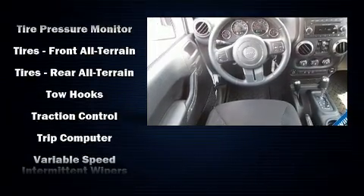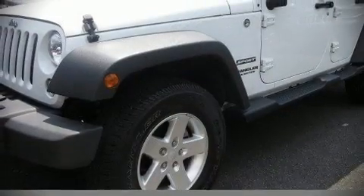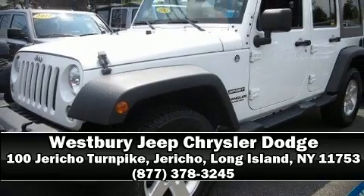Brake assist technology provides extra pressure when applying the brakes. A Carfax history report indicates just one previous owner. Please don't hesitate to give us a call.